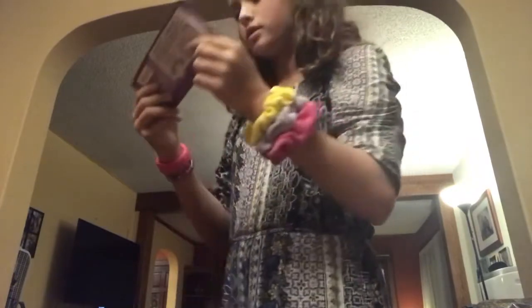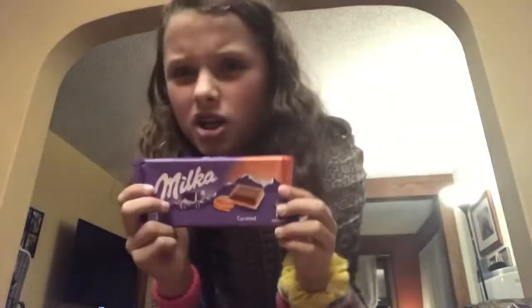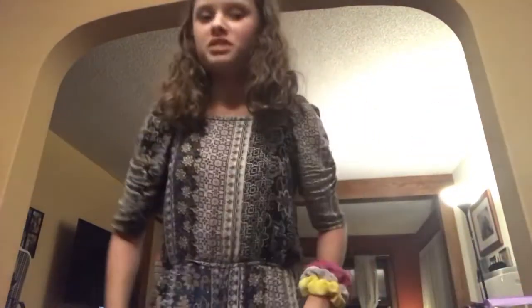Next I got this Milka caramel chocolate — I've never actually had it before. It's a German chocolate. They had a Rittersport kind of thing but it was really expensive, so I wanted to try something new with this brand. I'm probably going to try it tomorrow — maybe I should do a trying German chocolate video, though that might be boring.